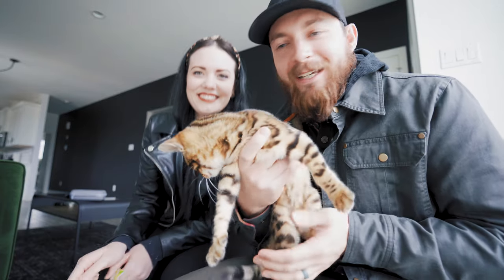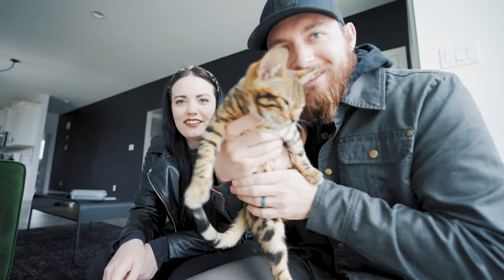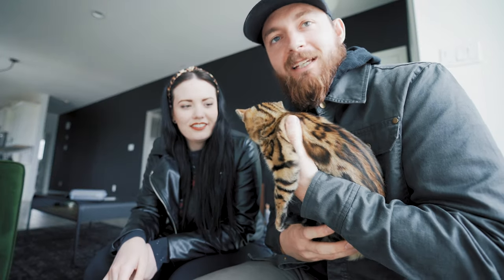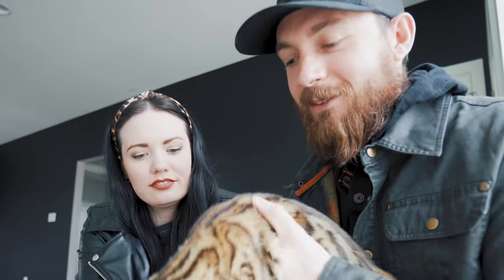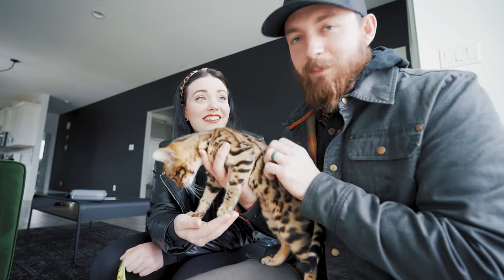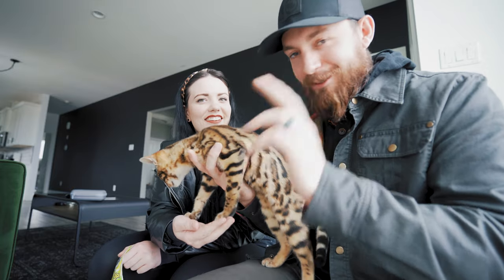Hey guys. If you haven't met her already, this is Kona. This is our new kitty — she looks like a leopard. And today we are going to take Kona for a walk. But walking a cat is not as easy as it sounds. All it takes is a lot of dedication and a lot of patience. If you have those two things, you'll be set.